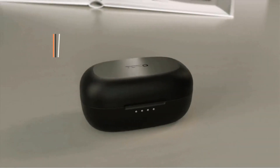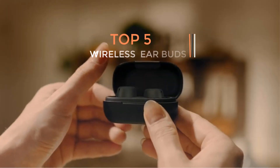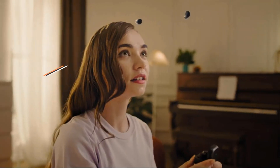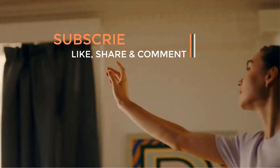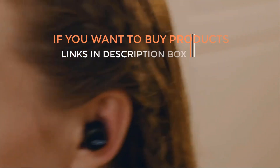Are you ready to discover the latest and greatest products on the market? You are in the right place. Here we present the latest and best wireless earbuds of this year. If you want to buy these amazing products, go through the links which are given in the description box.